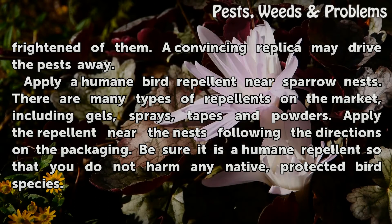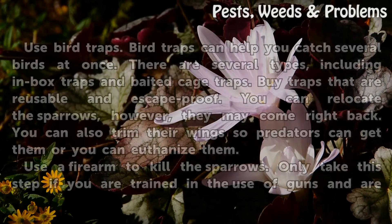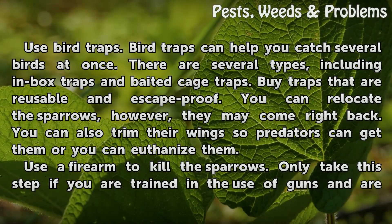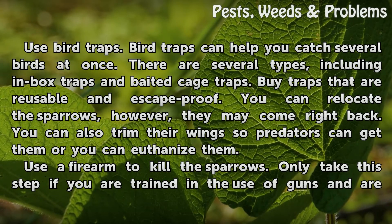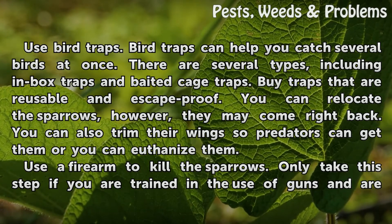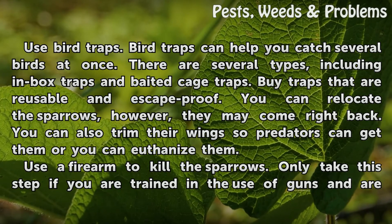Be sure it is a humane repellent so that you do not harm any native, protected bird species. Use bird traps. Bird traps can help you catch several birds at once. There are several types, including in-box traps and baited cage traps — reusable and escape-proof. You can relocate the sparrows; however, they may come right back. You can also trim their wings so predators can get them, or you can euthanize them.